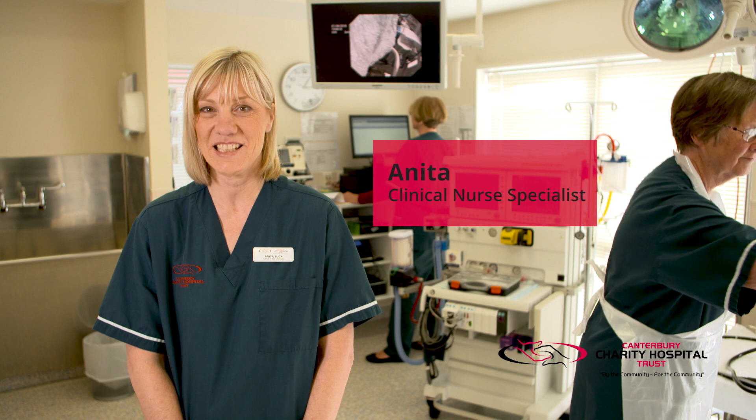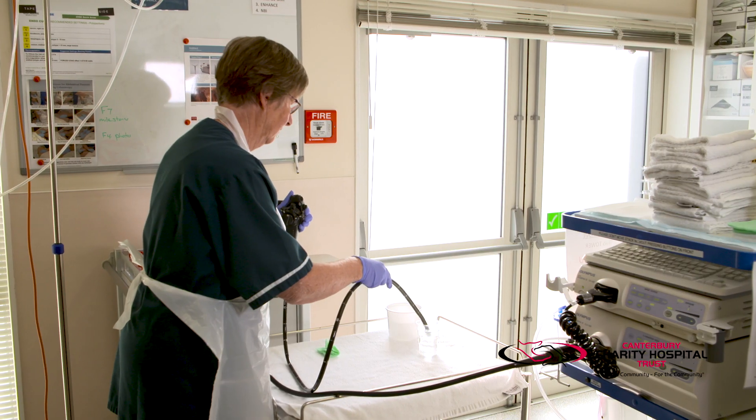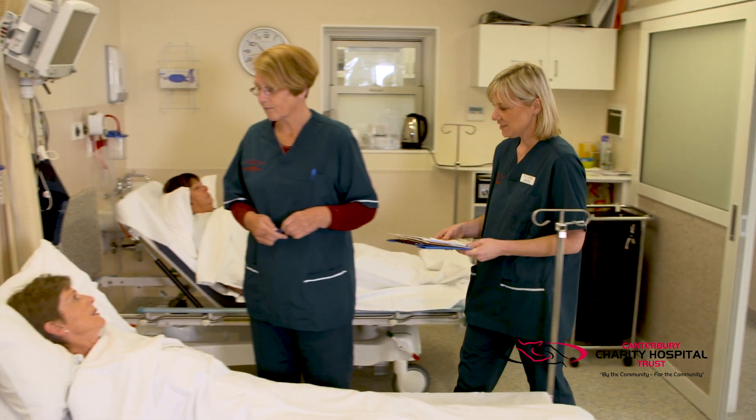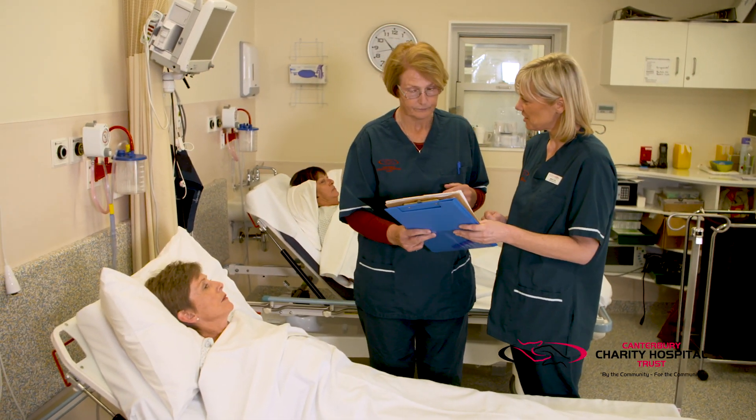We are now in our second theatre where we undertake bowel endoscopy. Following a short procedure, our patients are recovered in the adjacent recovery area.